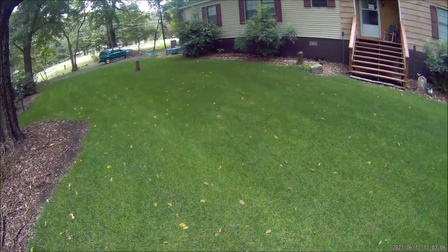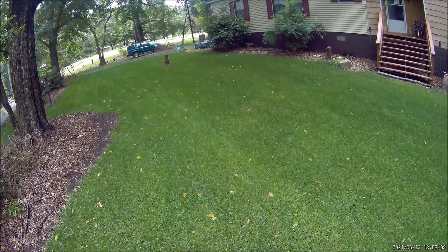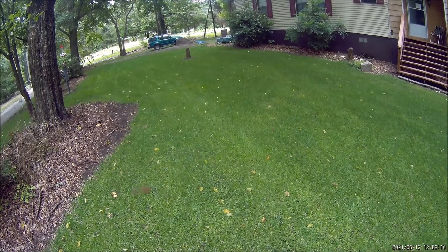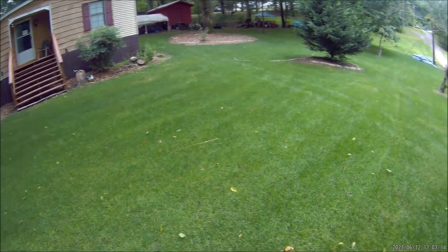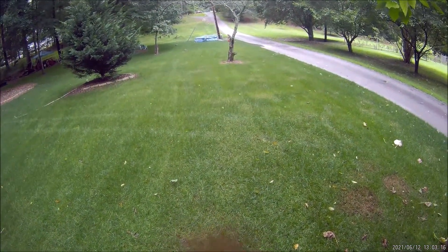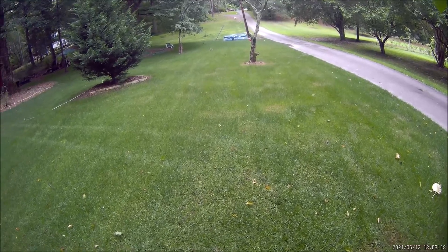I always compare everything to the Black Beauty grass seed. At this point I have to say — Black Beauty, move over. I think Southern Perfection is doing a little better.